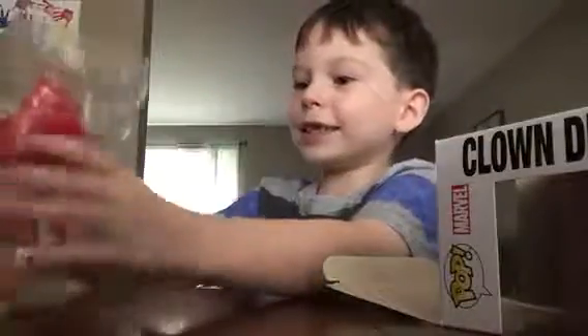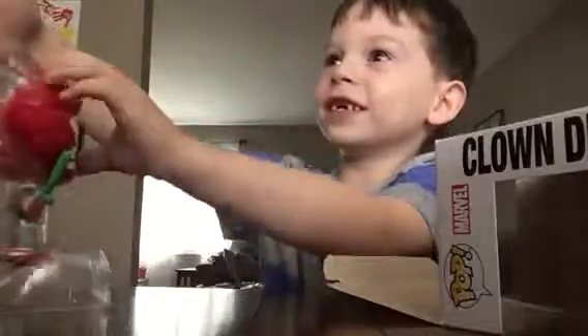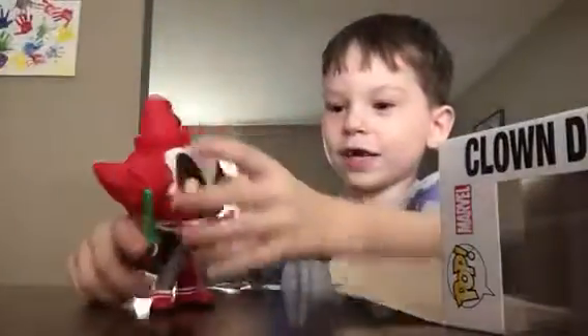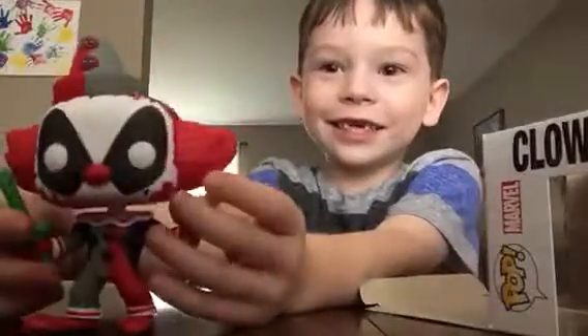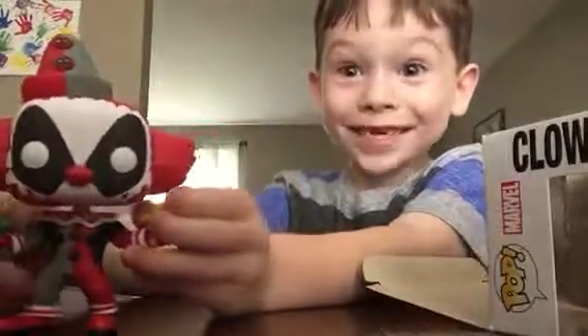So guys, these Deadpool figures are bobbleheads. Here is Deadpool — he looks so cool, and he's like amazing. So that's the first one we opened.